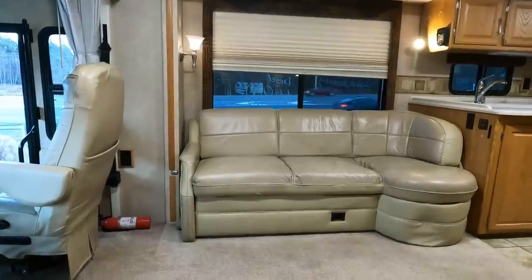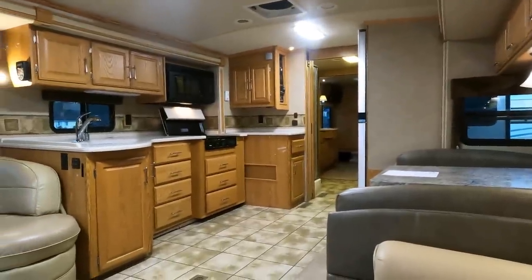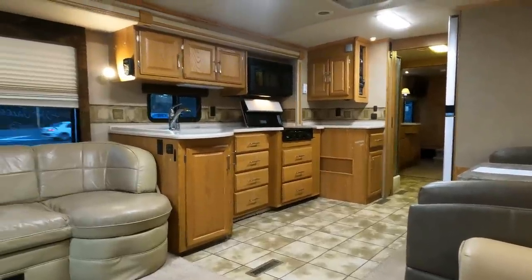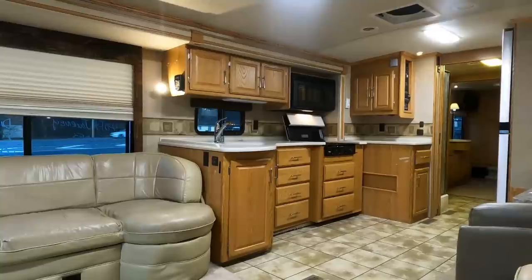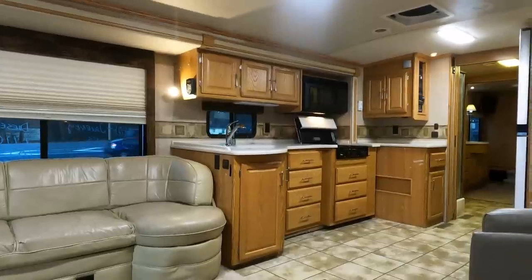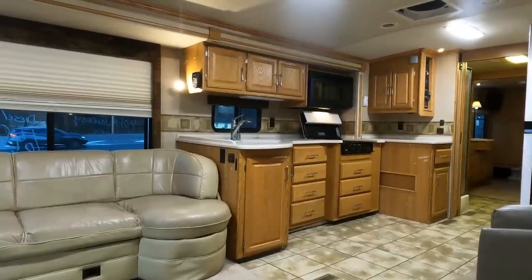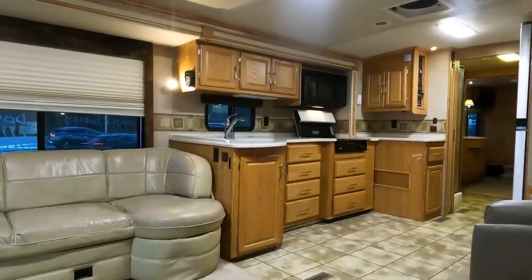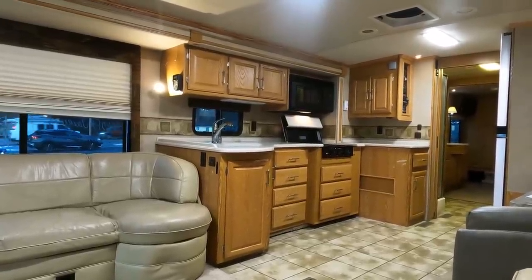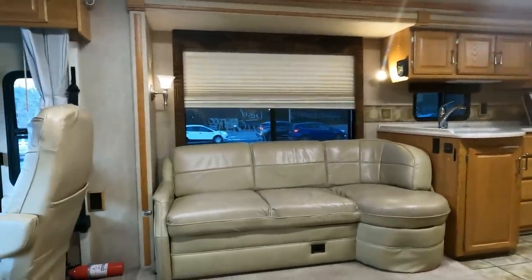Thank you so much for watching — I appreciate it. Call if you're interested. We do take trade-ins, and we have some financing available with approved credit and a down payment — call to find out about that. Delivery service is about a dollar fifty a mile, one way, if you need nationwide delivery. That covers all expenses — fuel, getting it there, paying my driver, hotel if necessary, and getting my driver back home. Thank you so much for watching, guys. Stay tuned for more videos. Looking forward to seeing you here in beautiful Blue Ridge, Georgia.